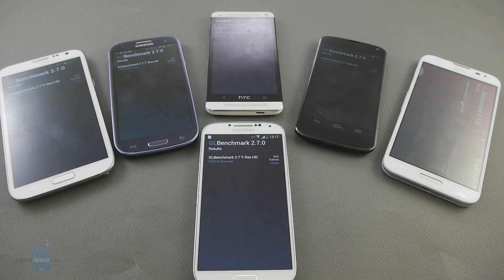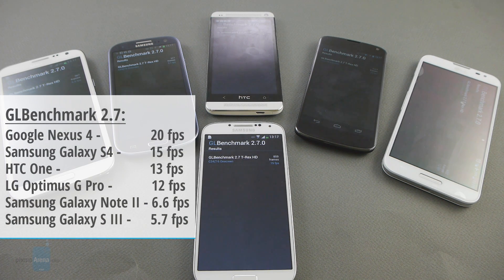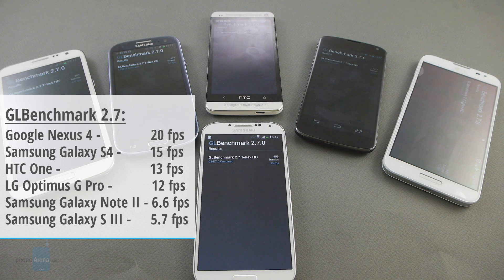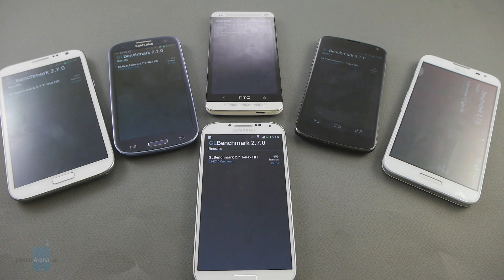Here we are with the results of the GFXBench 2.7 T-Rex HD test. And surprise, surprise — the Google Nexus 4 is first with 20 fps, the best result out of all six, followed by the Galaxy S4 with 15 frames per second, then the HTC One with 13 frames per second, the G Pro with 12, the Galaxy Note 2 with only 6.6 frames per second, and finally the Galaxy S3 with 5.7 fps. So that was it for now.